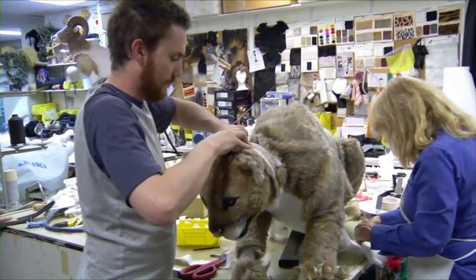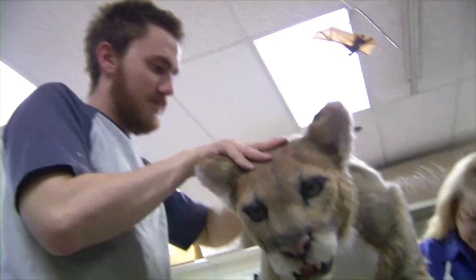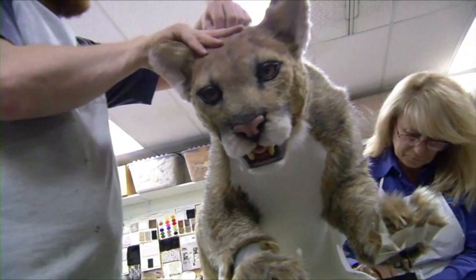One of the nifty things in this attraction is that, like in the original version, all of our animals move — with the exception of this one right here — and none of them were formerly alive. A major distinction.